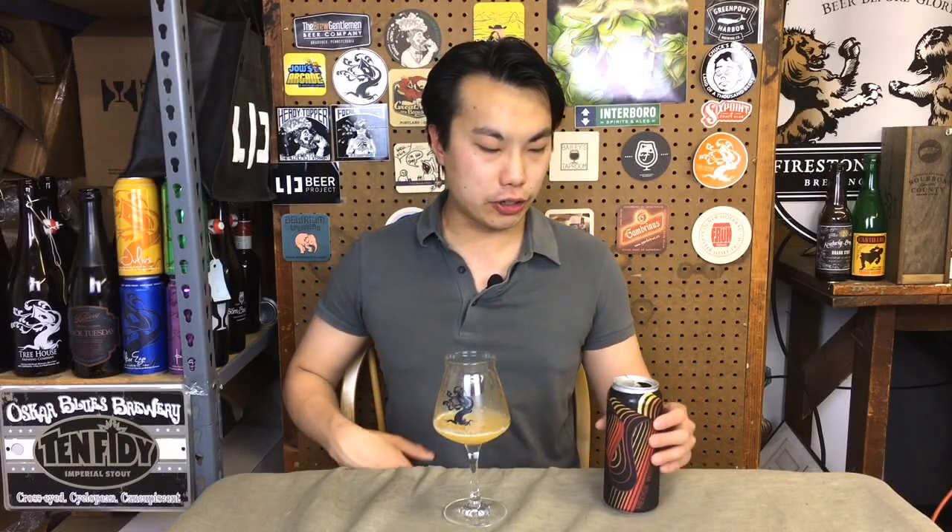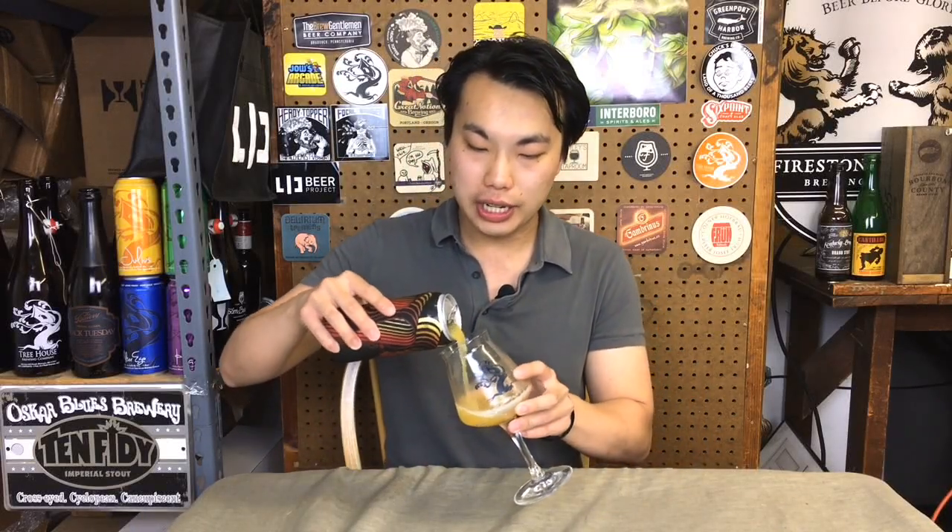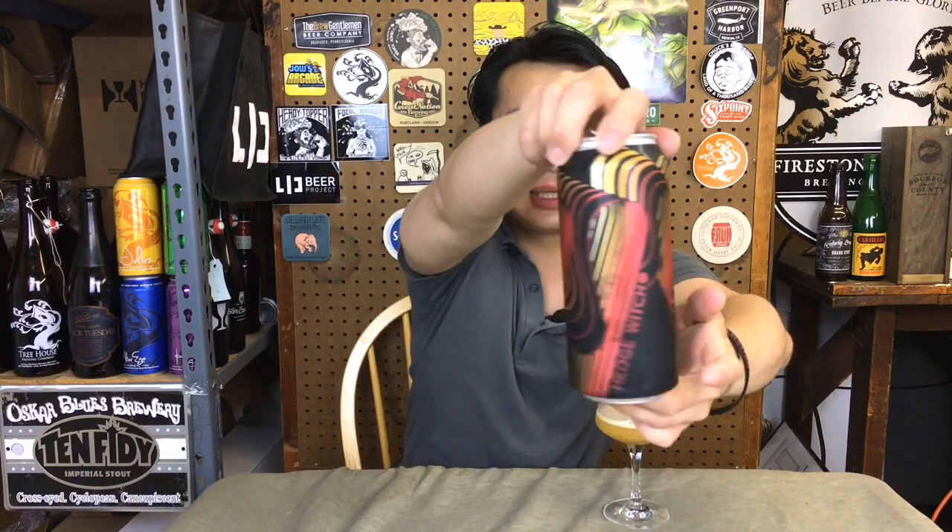Hey there. So today we have another review, and this is a beer courtesy of Robert's — thank you so much. This is Hedge Witch from Modern Times. Really cool design on there. And this is a double IPA with Amarillo and Citra hops.